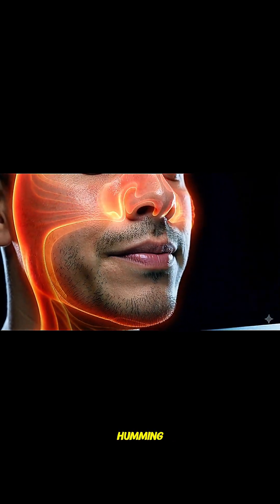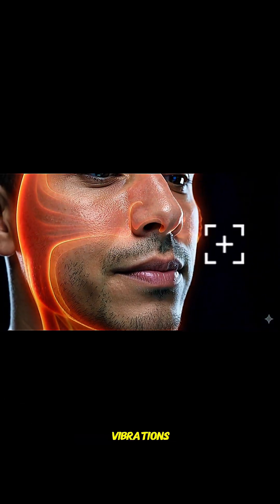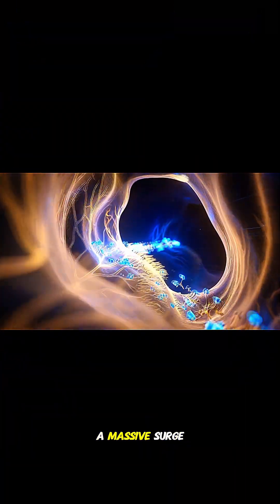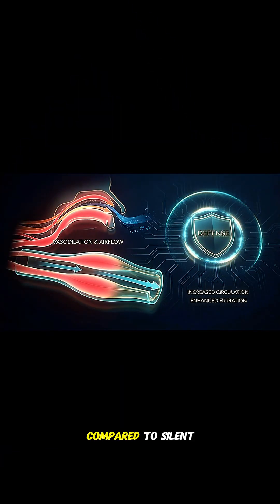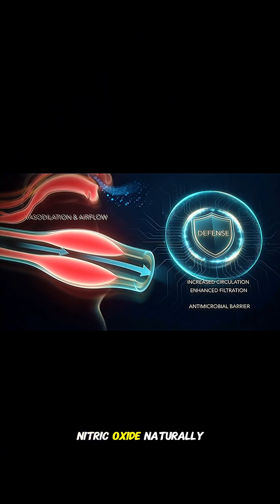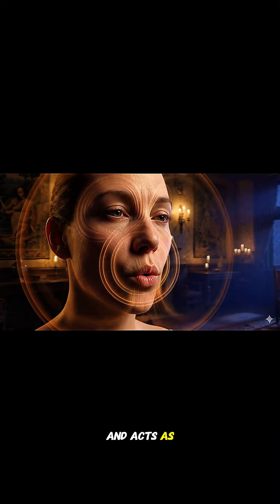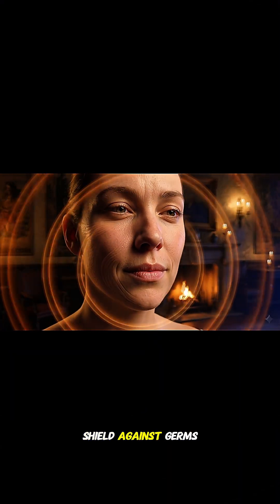By simply humming, you create therapeutic vibrations right inside your nasal cavity. This vibration triggers a massive surge of nitric oxide, increasing this vital molecule by 15 times compared to silent breathing. Nitric oxide naturally widens your blood vessels to improve airflow and acts as a powerful antiviral shield against germs.